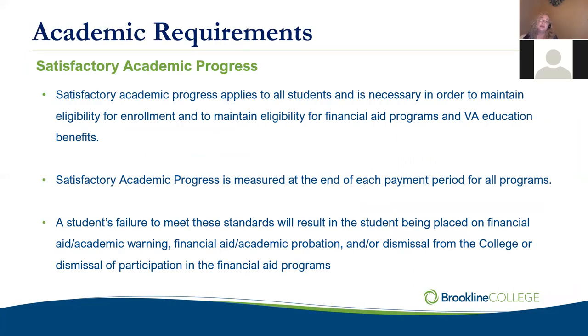The other piece is satisfactory academic progress, which applies to all students in every program. We have to make sure you are being successful in order for you to maintain eligibility for your financial aid or VA benefits. Satisfactory academic progress, depending on your program, will be measured either every three terms.